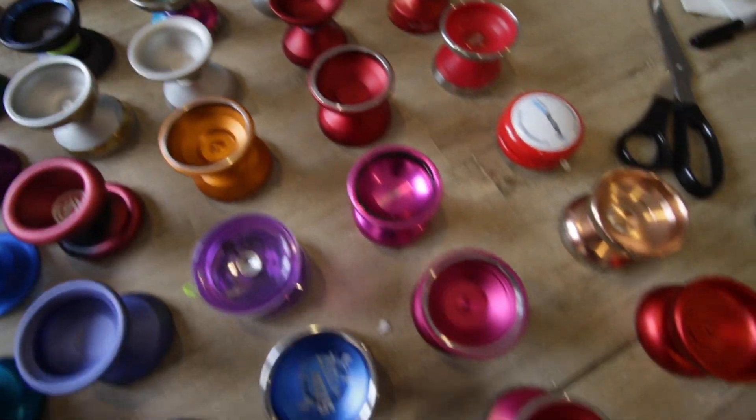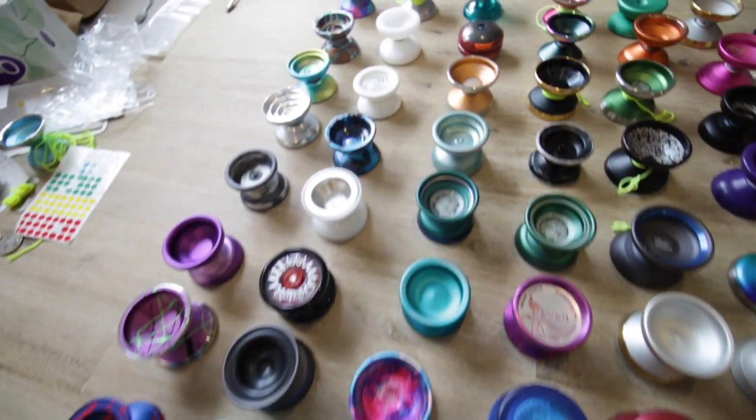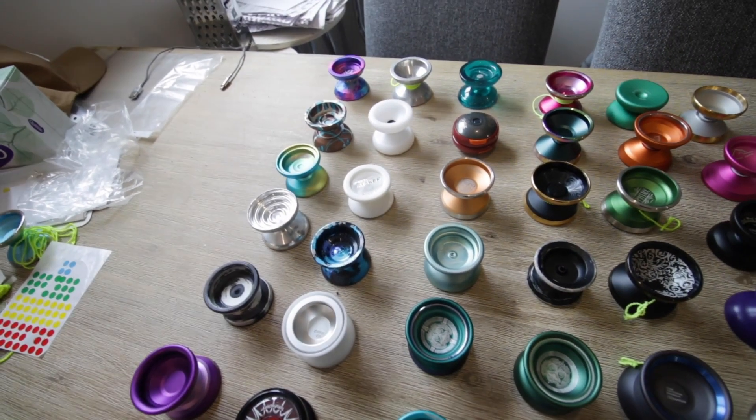The Outliers also dropped. The Mobius has also dropped. So if you guys want to get one of those in tandem with one of my yo-yos from this collection, you can also do that. So let's do this.